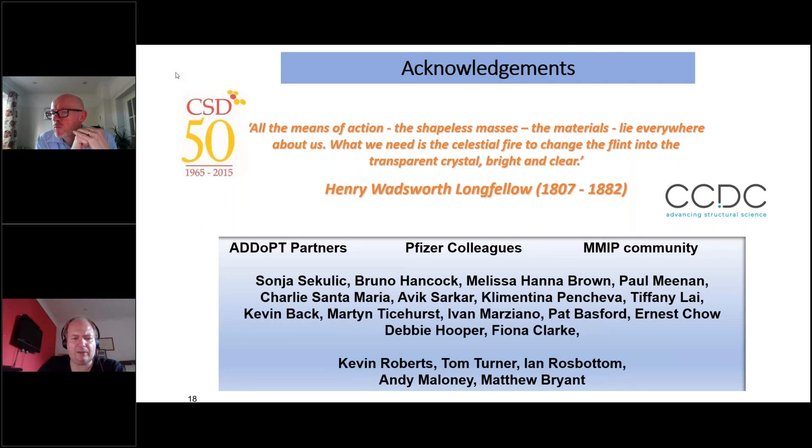Yeah, thanks — I think that makes a lot of sense. To get the education piece right, it should become clear to all concerned the value of this kind of approach. Well, thanks very much Bob — a fantastic presentation and a great way to round off this afternoon's proceedings.